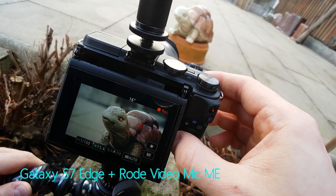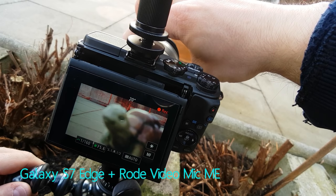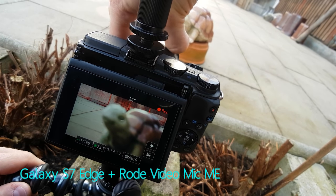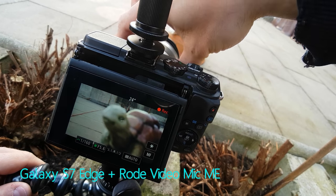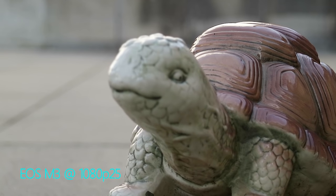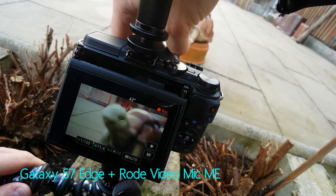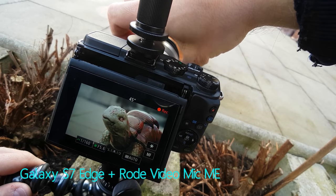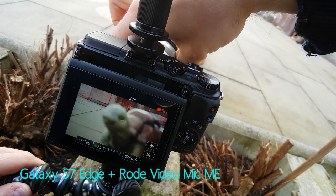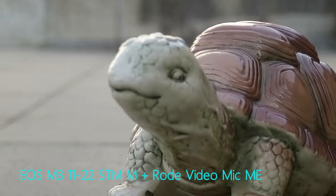Switching to manual focus mode with the EOS M3 is super easy — just click left on the click wheel and you're there. You can now adjust focus manually via the focus ring on the lens. You can go very slowly using your whole wrist, or you can go fast using only your fingers, because the faster you turn the focus ring the faster the focus travels — meaning you can bridge the distance between two focal planes very quickly.